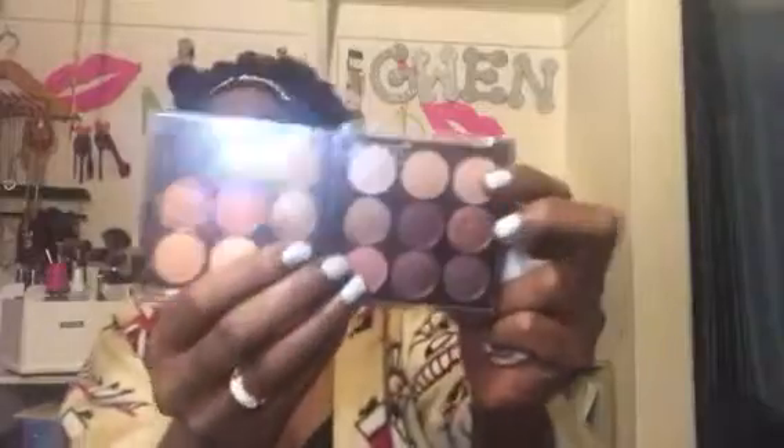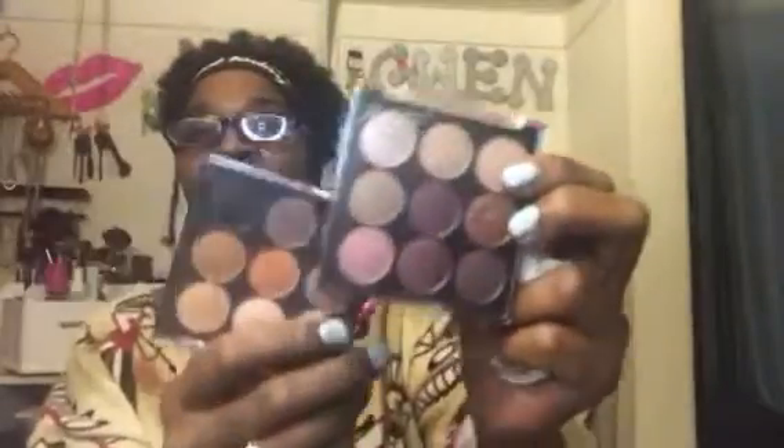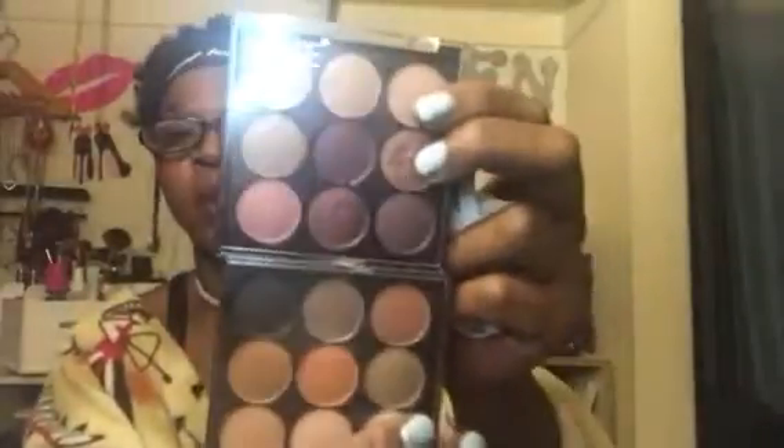I'll show y'all these too — I actually wore these. These were the two I got from Shop Miss A, and both of these palettes were a dollar. And they're nice too. Both of them from Shop Miss A, a dollar each.